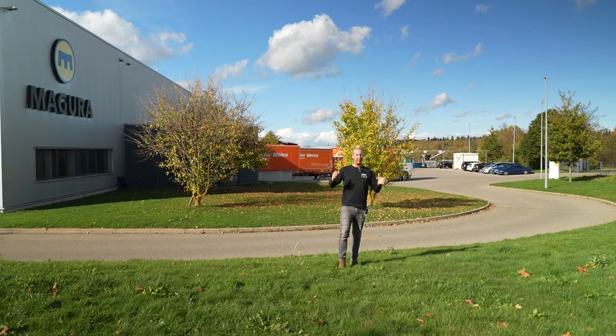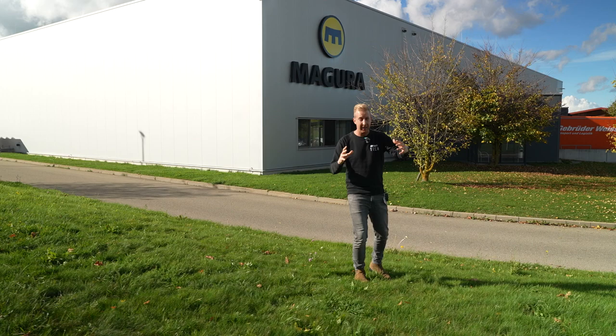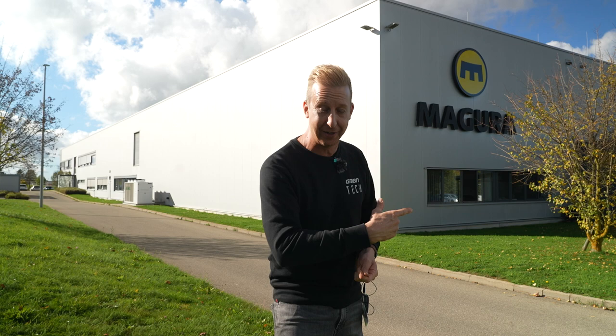Today we're here in Germany visiting Magura, the iconic brake manufacturer. They actually produce everything right here in Germany at three different locations, located less than 10 kilometers apart. We're going to go to each of them and check out everything from R&D through to carbon composites and the way they make that stuff, all the way through to auto bleeding on a production line. This is going to be a tech overload.